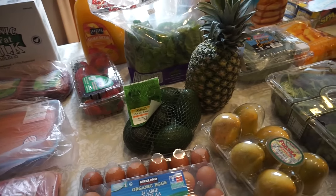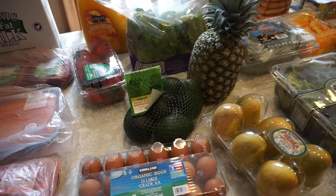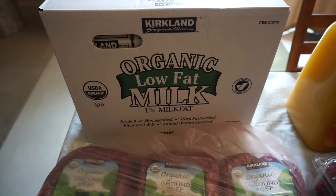At the Asian market I spent like $100, pretty much $100 even. So let me go ahead and get started. I got some organic low-fat milk.